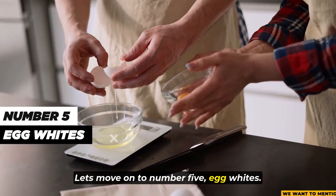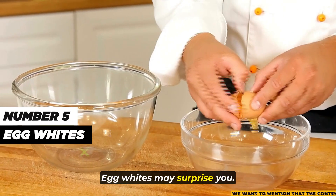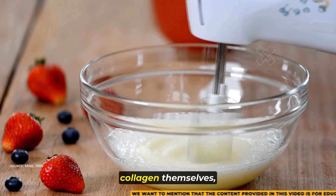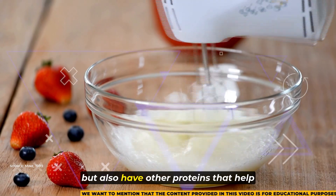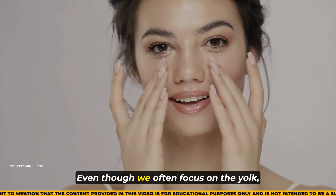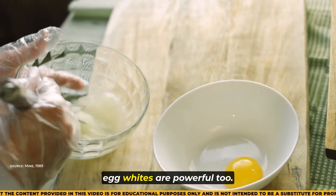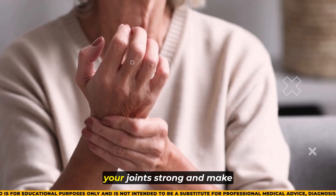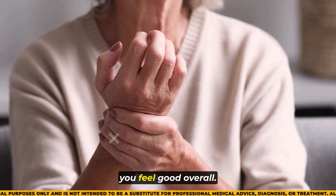Moving on to number 5, egg whites. Egg whites may surprise you — they're actually a great source of collagen. They not only contain collagen themselves, but also have other proteins that help your body make more collagen. Even though we often focus on the yolk, egg whites are powerful too. They help keep your skin stretchy and your joints strong, and make you feel good overall.